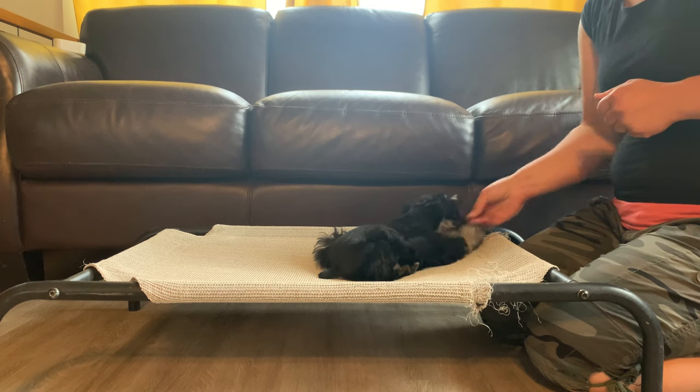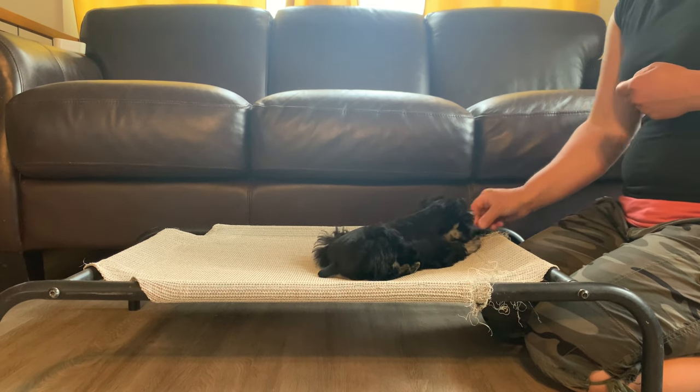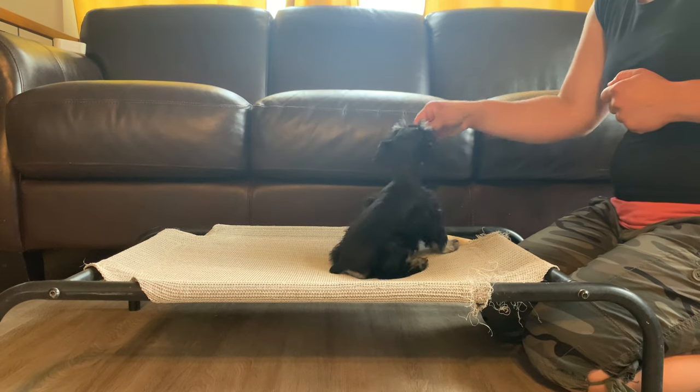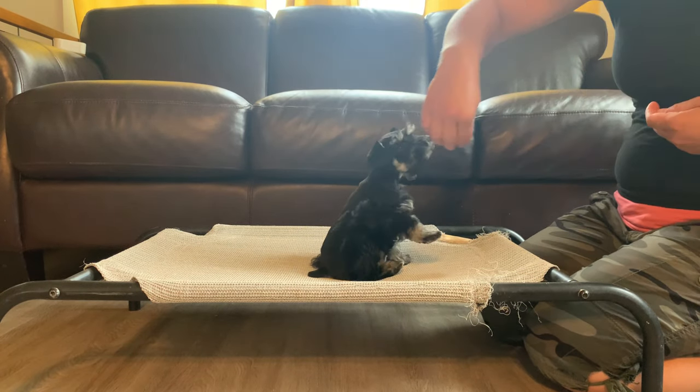Ebony is available through our unique and amazing puppy training program. If you're interested in her, you can check her out on our website at www.snakerivercanine.com.